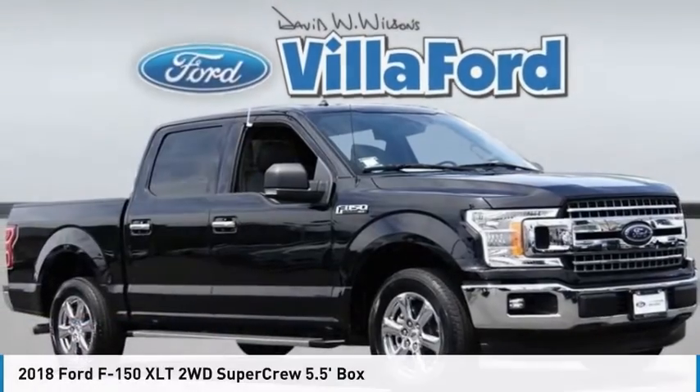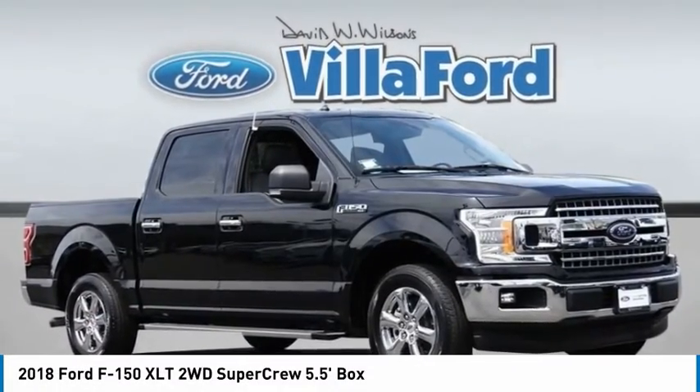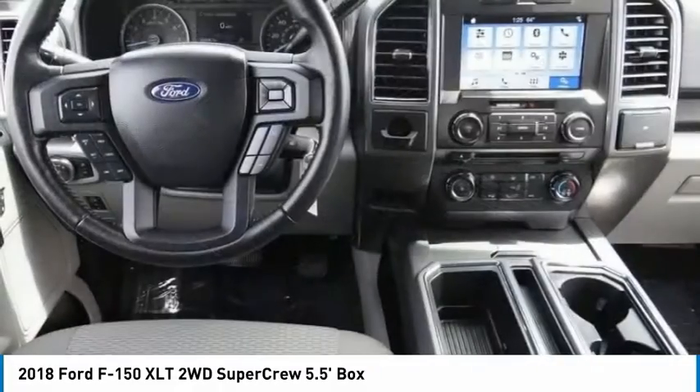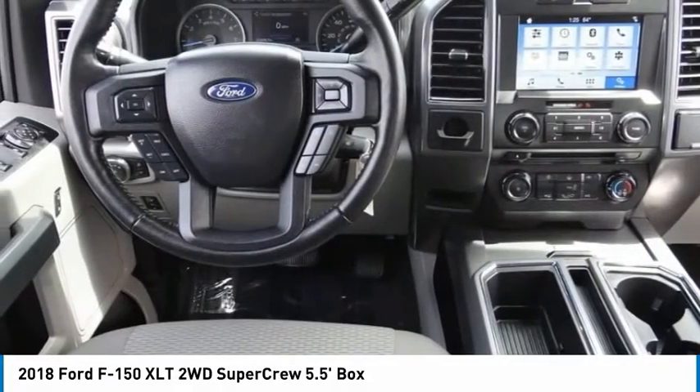A ride in the 2018 F-150. A Ford F-150 knows how to handle any situation. It's built to follow orders. No whining.